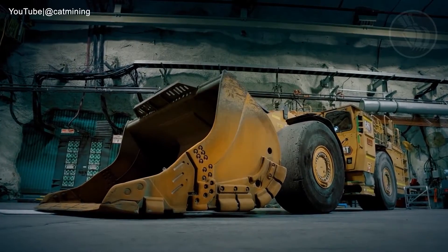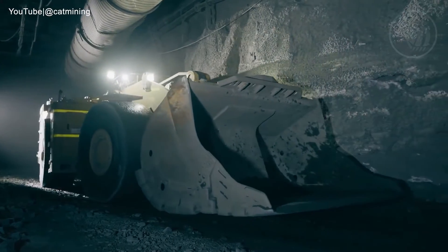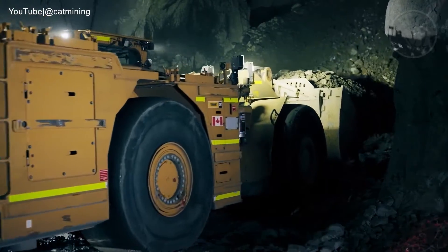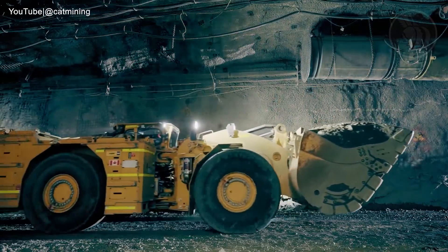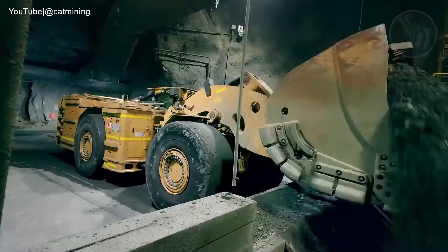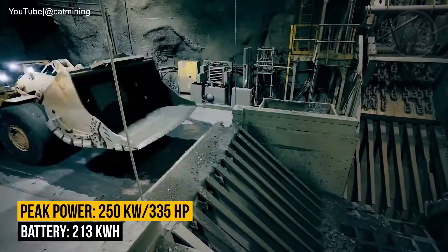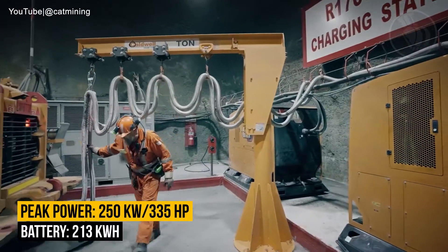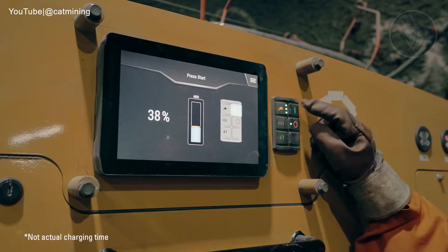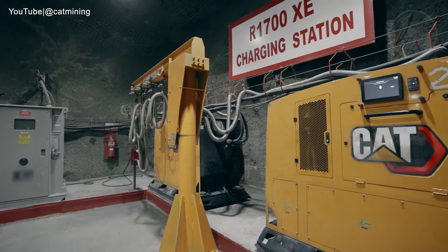At number two, we have the Cat R1700 XC — a battery electric underground mining load haul dump loader. Picture this: the superior payload capacities you've seen in the well-established R1700 loaders, but with zero exhaust emissions. This loader's motor peaks at an impressive 335 horsepower and is supported by a lithium-ion battery with a peak energy capacity of 213 kilowatt-hours. This battery system can fully charge in less than 20 minutes when paired with two mobile Cat MEC 500 chargers.